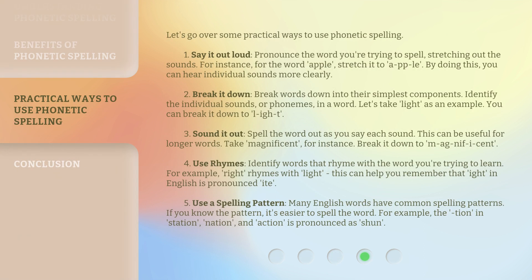Let's go over some practical ways to use phonetic spelling. Number 1: Say it out loud. Pronounce the word you're trying to spell, stretching out the sounds. For instance, for the word 'apple,' stretch it to 'a-p-p-la.' By doing this, you can hear individual sounds more clearly.